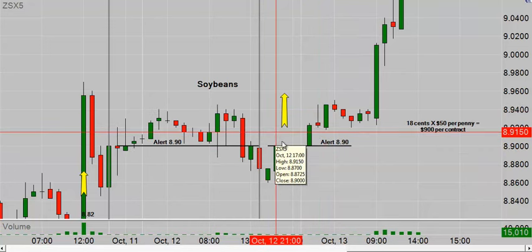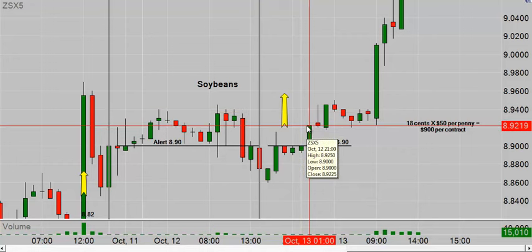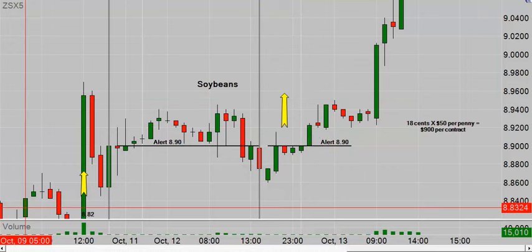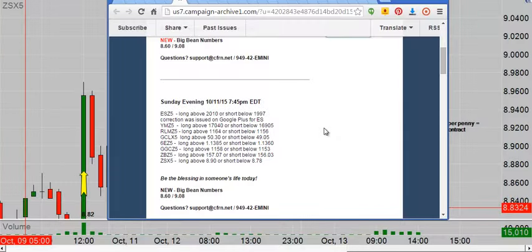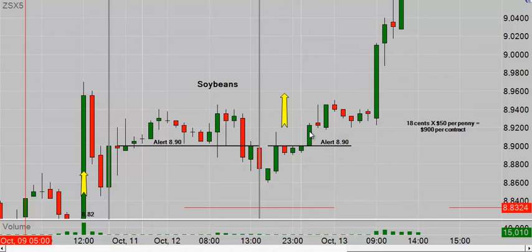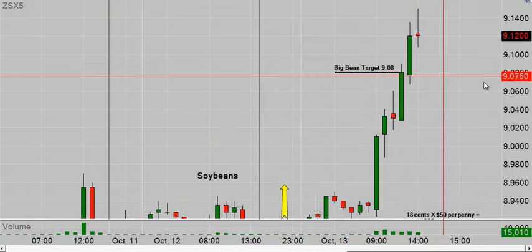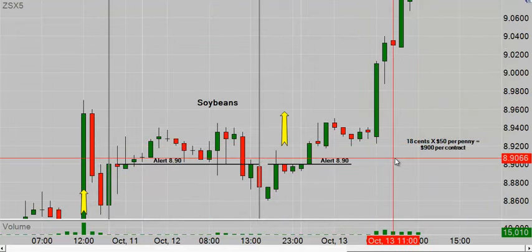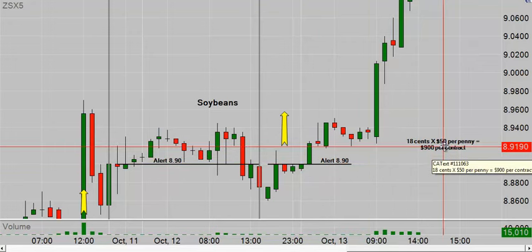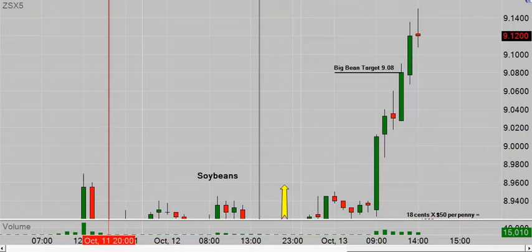This first move took us high enough to move our stop to break even but not enough to hit our profit target — we need to get to 8.92 to hit the daily profit target. With beans we have what we call a 'big bean number,' so each day in beans you get not only the bean number but also a big bean number. The big bean number was 9.08. If you were trading for the big bean number, that was 18 cents from the trigger at 8.90, times $50 per penny, equals $900 per contract.